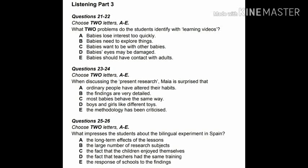You will hear two early education students called Maya and Daniel talking about research into how babies and children learn. First you have some time to look at questions 21 to 26. Now listen carefully and answer questions 21 to 26.